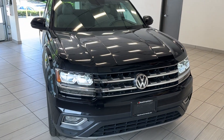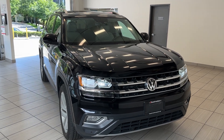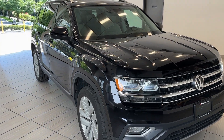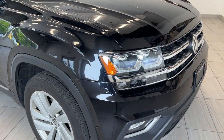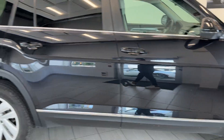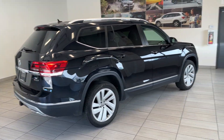Hi guys! Welcome back to our very exciting episode of What Can I Test Drive at Destination Honda Burnaby. Today we have this gorgeous 2018 Volkswagen Atlas in this gorgeous black color. Look at those DRLs, as well as the 20-inch alloy wheels. I love the body styling. Perfect full-size SUV.